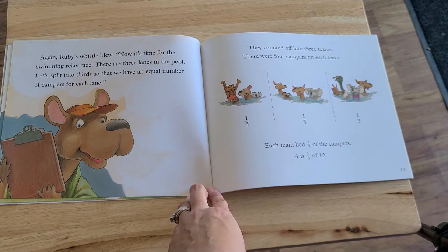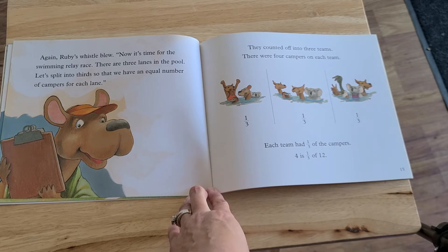Again, Ruby's whistle blew. Now it's time for the swimming relay race. There are three lanes in the pool. Let's split into thirds so that we have an equal number of campers for each lane. They counted off into three teams. There were four campers on each team — one-third, one-third, one-third. Each team had one-third of the campers. Four is one-third of twelve.